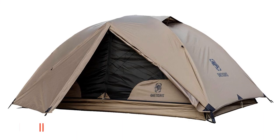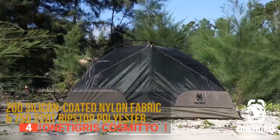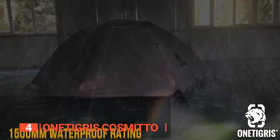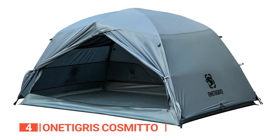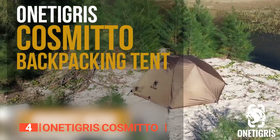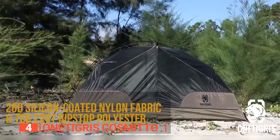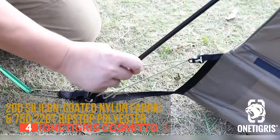Up next in fourth place is the One Tigris Cosmito. This versatile unit is an excellent choice for all your outdoor adventures, from camping and hunting to mountaineering and more. Built with lightweight, waterproof, and durable materials, this tent offers a weatherproof and comfortable night's sleep, even in harsh conditions. Its hexagon-shaped outer tent provides superior wind resistance and stability, making it spacious enough for two adults to sleep comfortably. It comes with a standard rainfly that can be set up separately as a vestibule, adding extra protection and space.